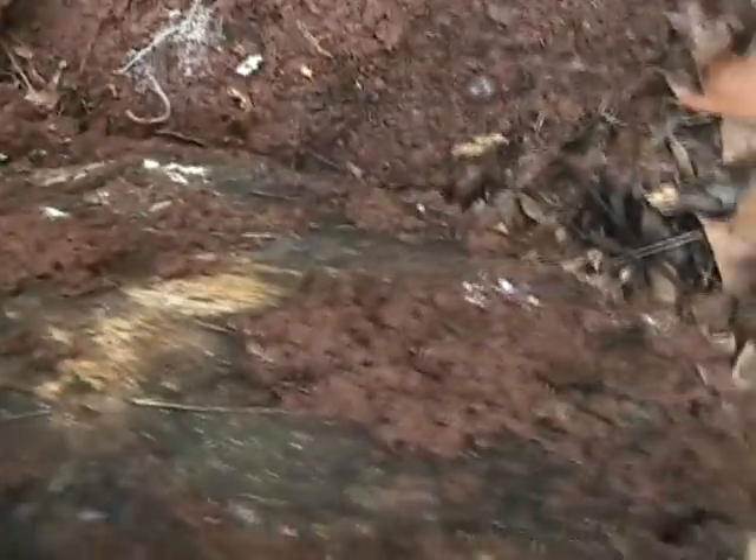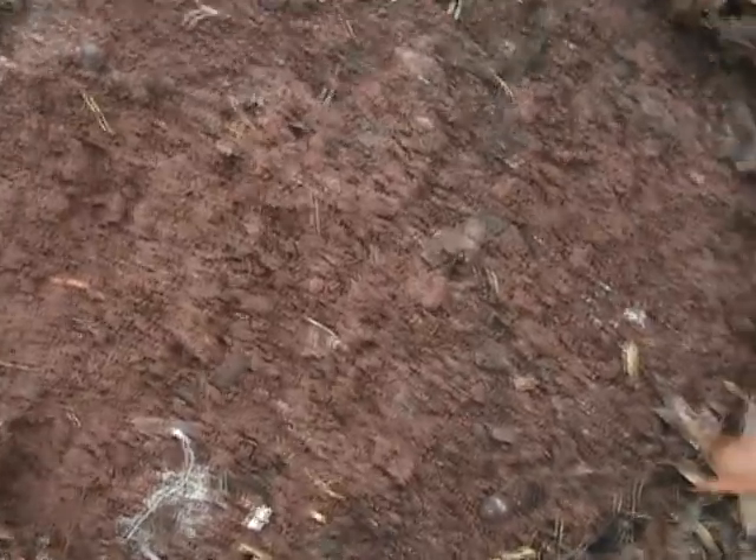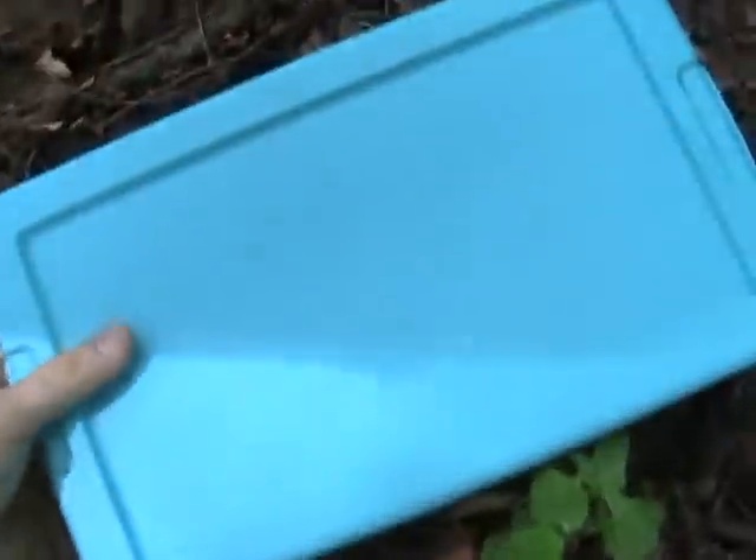Alright, object number one. I'm going to set the salamander box on top of this. Oh my God, that thing is waterlogged. It's been raining its ass off the last couple days. I don't see any redbacks or leadbacks around here. Plot that down, pick up the box.